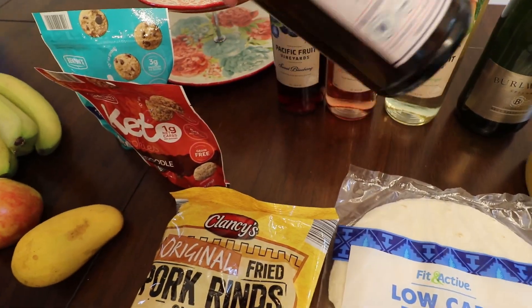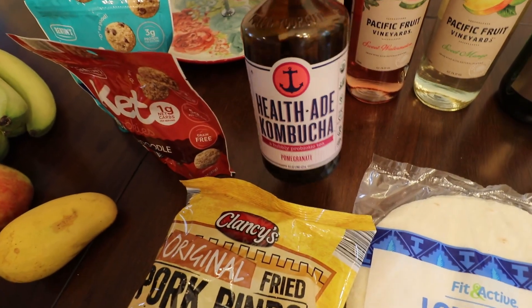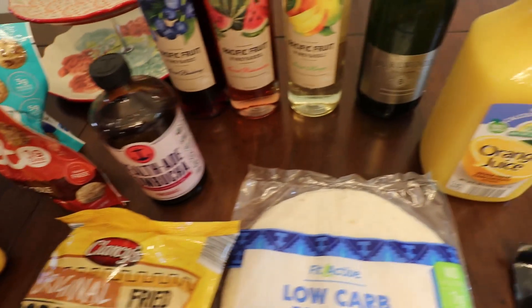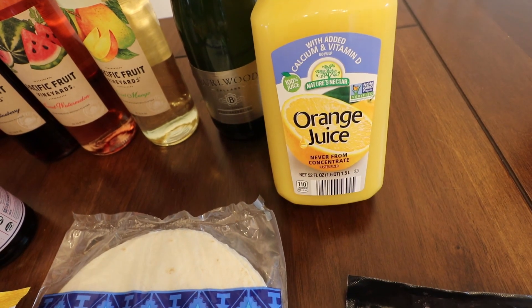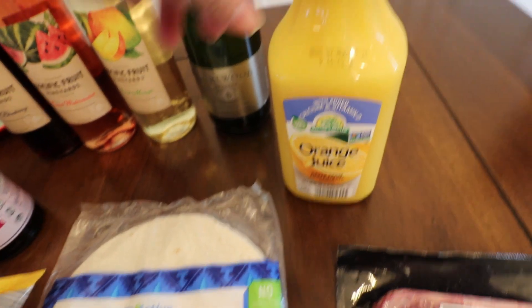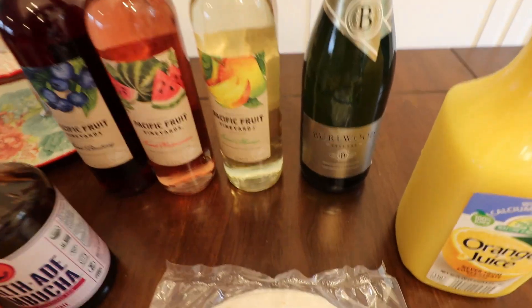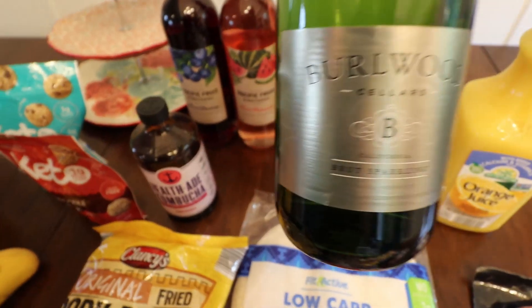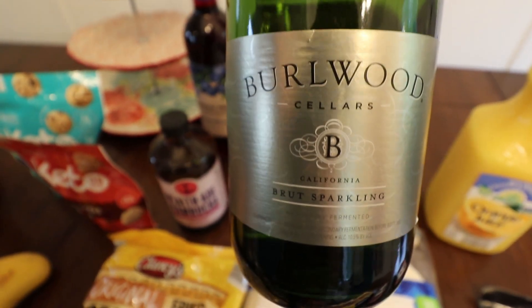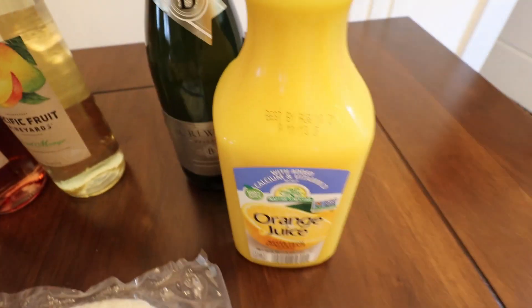Over here for drinks, I got some kombucha — this one is almost empty because I was drinking it on the way home. It's the pomegranate flavor; I absolutely love this brand and I'm really happy that Aldi carries it. Then some orange juice — I know my sisters are gonna yell at me because it's not low carb and orange juice is very sugary, but I was dying to get some so I got it. And over here, if you want a good cheap champagne, I highly recommend this one from Aldi — it's like $4.50 and honestly it's really good, really great to make mimosas with.